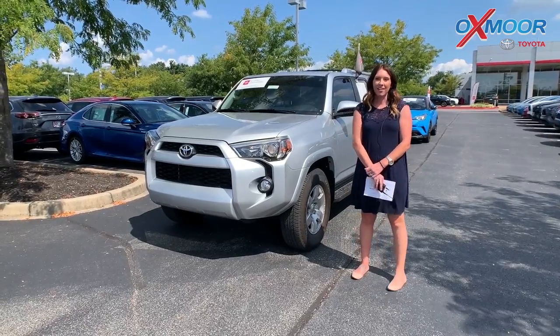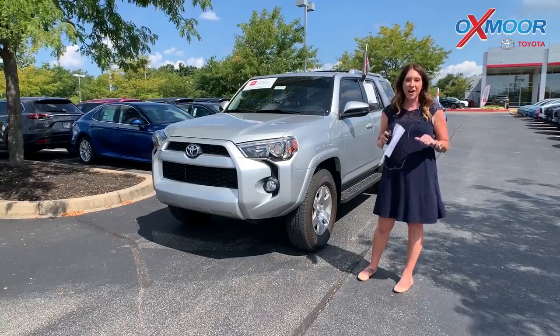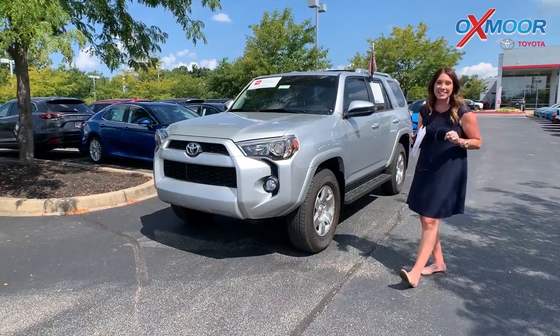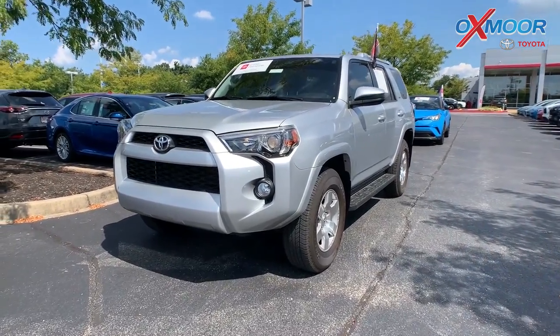Hey everyone, it's Gabrielle. I'm over here today at Oxmoor Toyota for our Used Vehicles of the Week. Now I have three vehicles I want to share with you, but two that are right here, because the third one I did a special video for. So I'll have a link below. Let's start with this one.